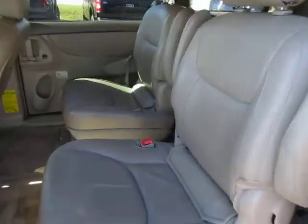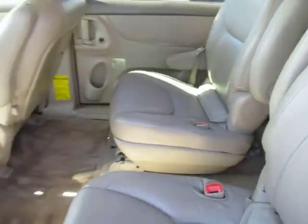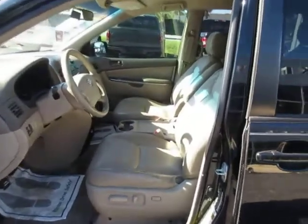You can see the huge rear area with these seats, with a walkthrough area to get to the third row. Power fold door, power driver's seat.